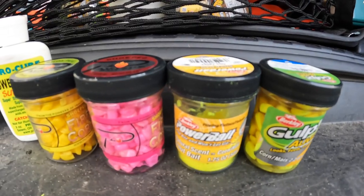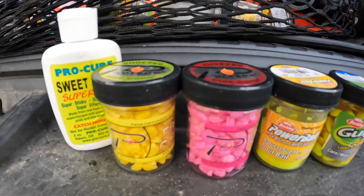Today we are fishing with only corn stuff — corn bait, corn power bait, and corn scent. Only corn, that is it. And we're gonna see how many stock trout we can catch today with just corn.